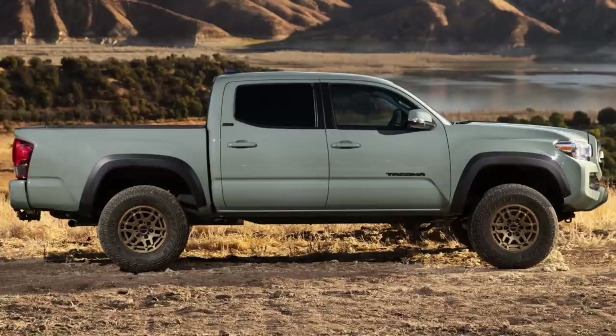Added versatility in the truck bed comes in two forms: storage and power. Lockable bed storage means gear can be safely stored when in transit or away from the vehicle. Best of all, the driver-side storage includes insulation and can double as a cooler. Trail Edition is also equipped with a 120-volt power outlet in the bed, adding additional power options for whatever needs arise away from home.